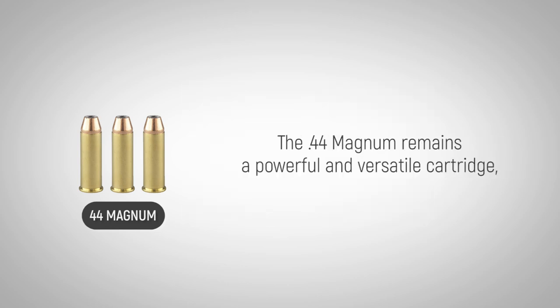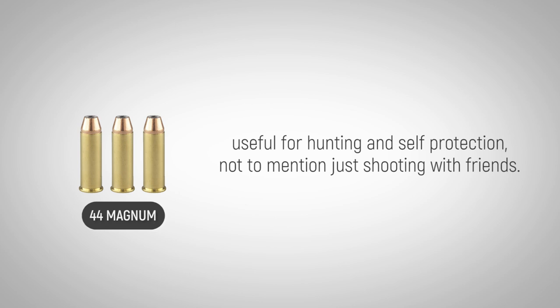The .44 Magnum remains a powerful and versatile cartridge, useful for hunting and self-protection, not to mention just shooting with friends.